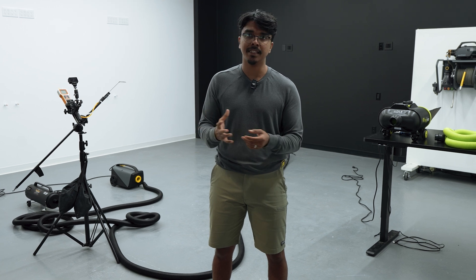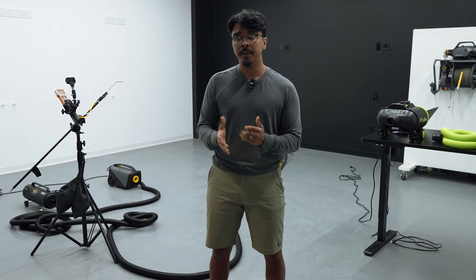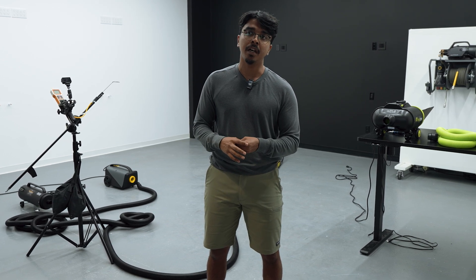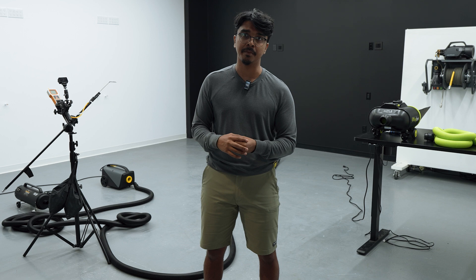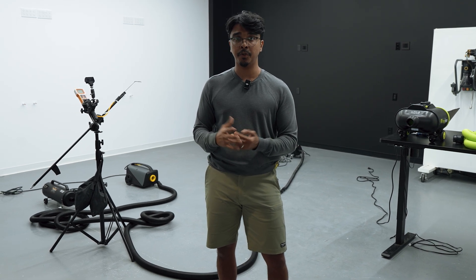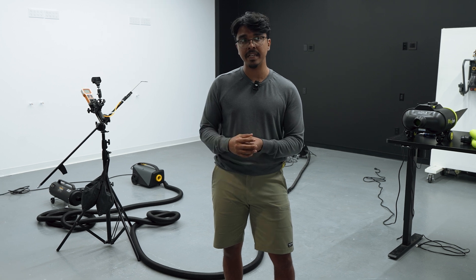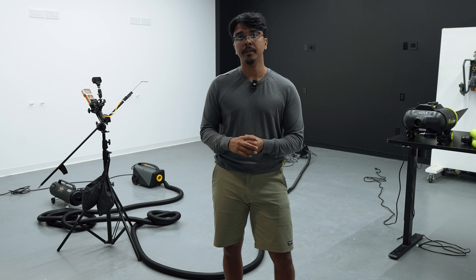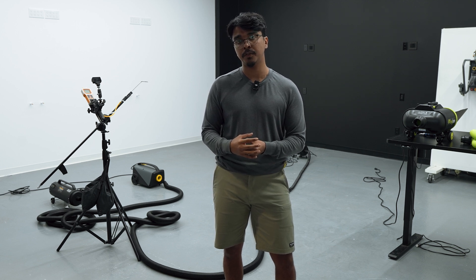In terms of sound, we're there; in terms of performance, we're almost there. We'll keep pushing for the next video to deliver a better result for the active blower. We hope you like this video and our product — it will be out in the market soon, performing better than the competition at a much more affordable price point.